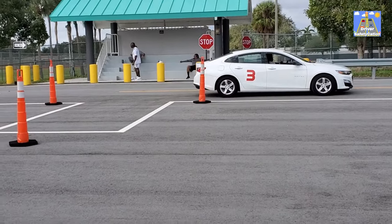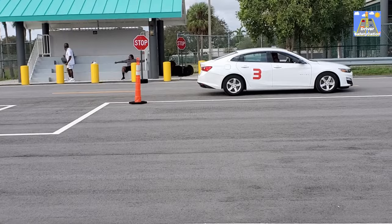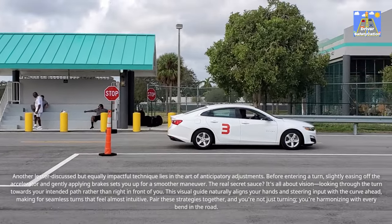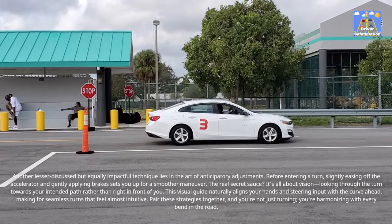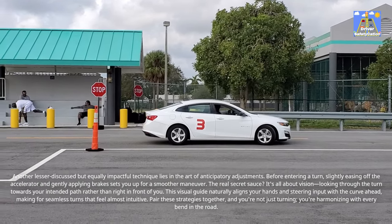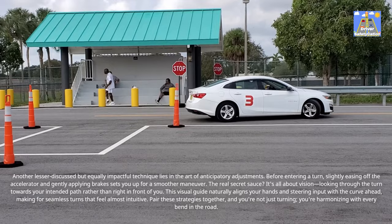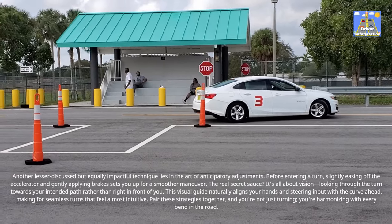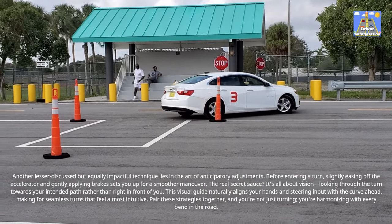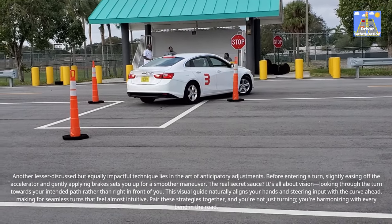Another lesser-discussed but equally impactful technique lies in the art of anticipatory adjustments. Before entering a turn, slightly easing off the accelerator and gently applying brakes sets you up for a smoother maneuver. The real secret sauce? It's all about vision — looking through the turn towards your intended path rather than right in front of you. This visual guide naturally aligns your hands and steering input with the curve ahead, making for seamless turns that feel almost intuitive. Pair these strategies together and you're not just turning — you're harmonizing with every bend in the road.